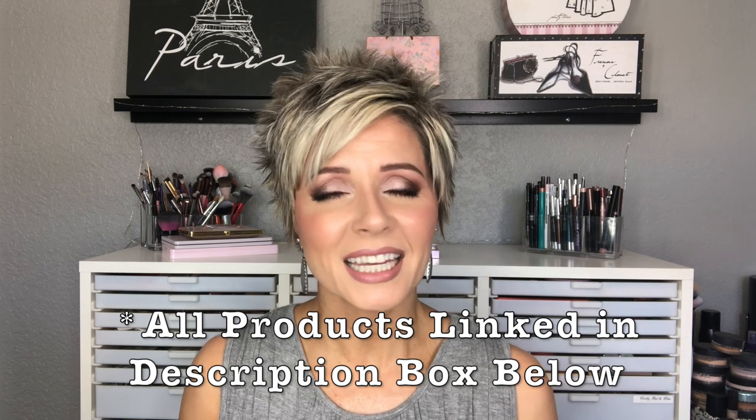That wraps up this video! I hope it was helpful if you're on the hunt for your perfect foundation. I feel like each one of these performs dependably from day to day — I get consistent results every single day, and I love them even without primers or setting sprays. Thank you so much for watching. If you liked this video, please give it a thumbs up, subscribe to my channel, and I'll see you next time!